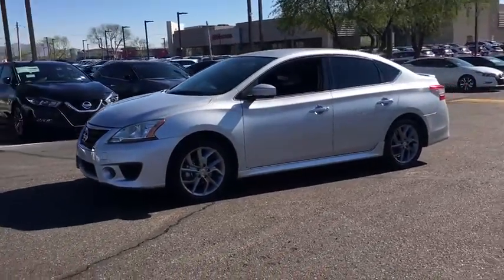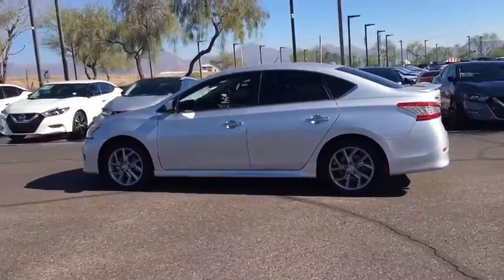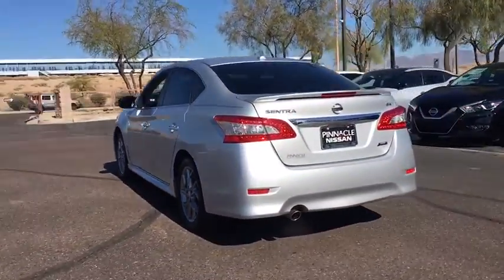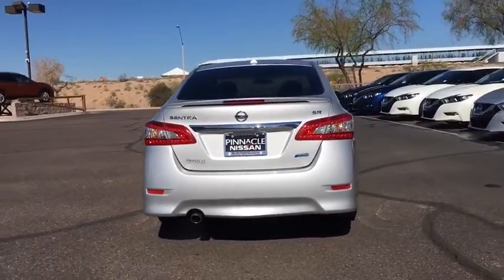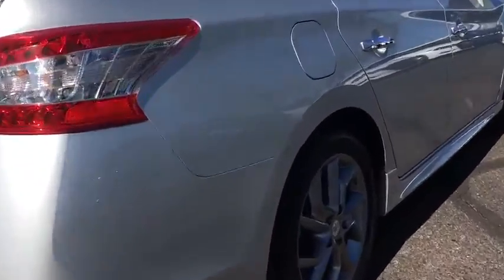The 2014 Nissan Sentra. With its spacious and versatile interior and stellar fuel efficiency, the Nissan Sentra is the obvious choice for anyone who wants to enjoy a stylish and comfortable ride. This vehicle has less than 60,000 miles.